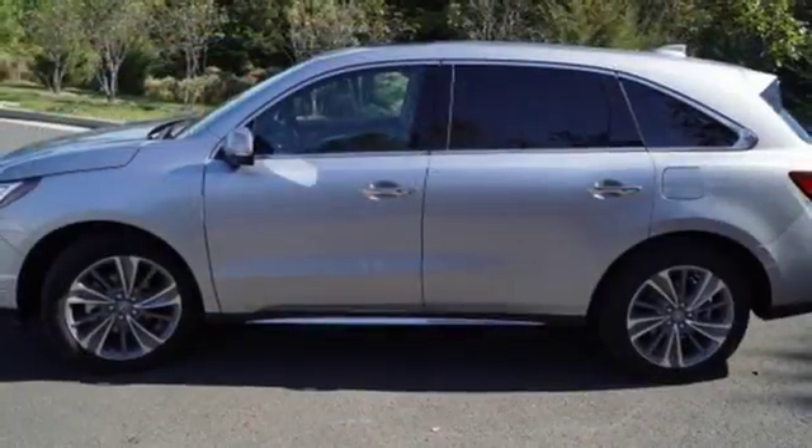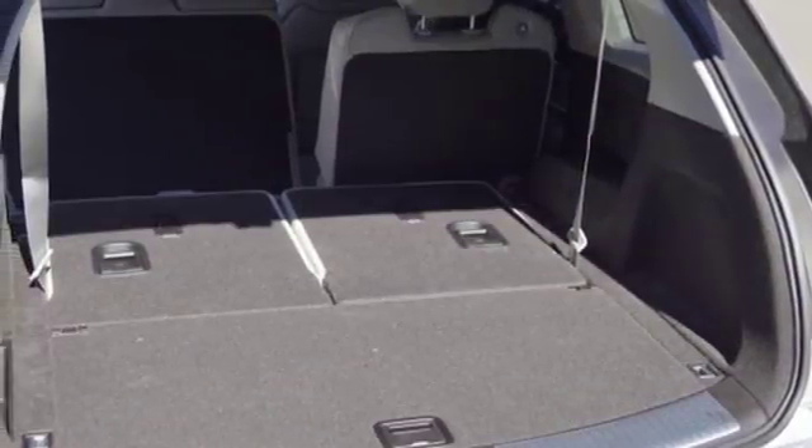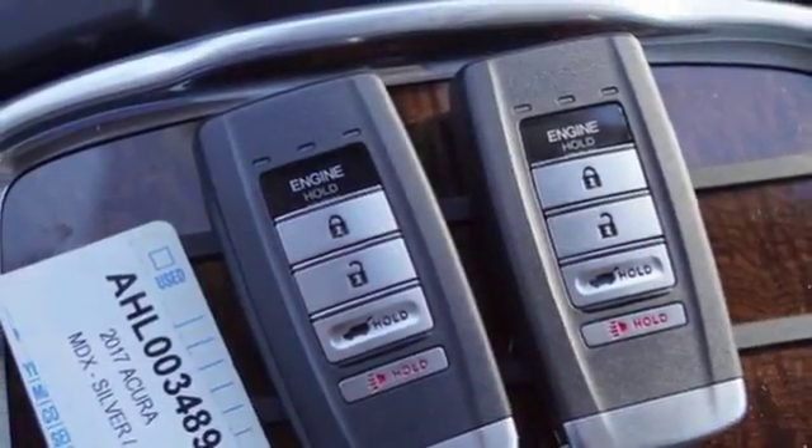and Sirius XM satellite radio and moonroof are enchanting to the core, while tri-zone climate control, heated leather seats with driver memory settings, adaptive cruise control, and Acura personalized settings add constant comfort.